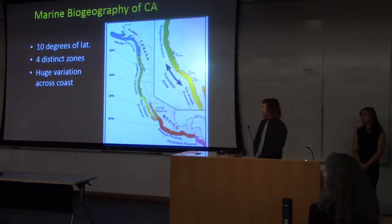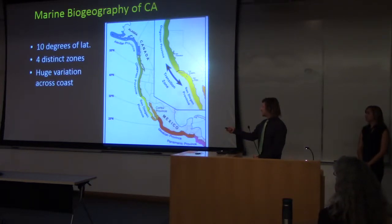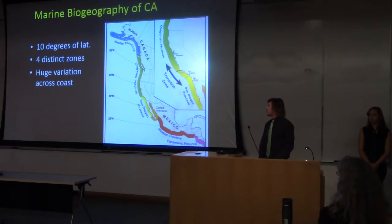California has a very extensive coastline spanning 10 degrees of latitude. It sees huge variations within the subtidal ecosystems throughout it. Point Conception, right there, splits California into two provinces, in which we identified four distinct zones for the scope of this class.